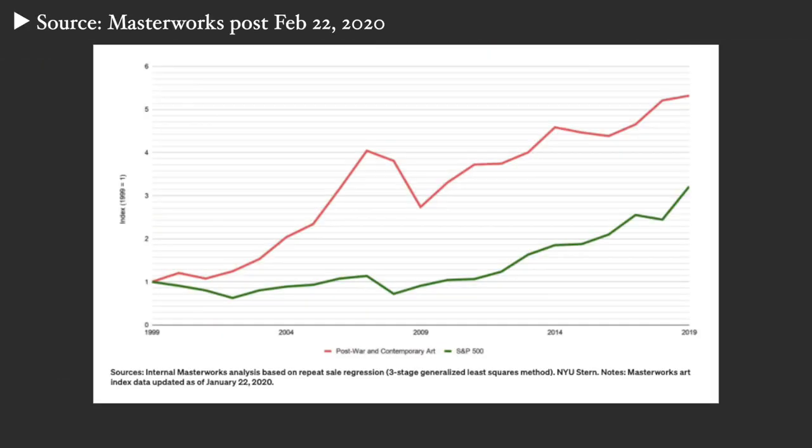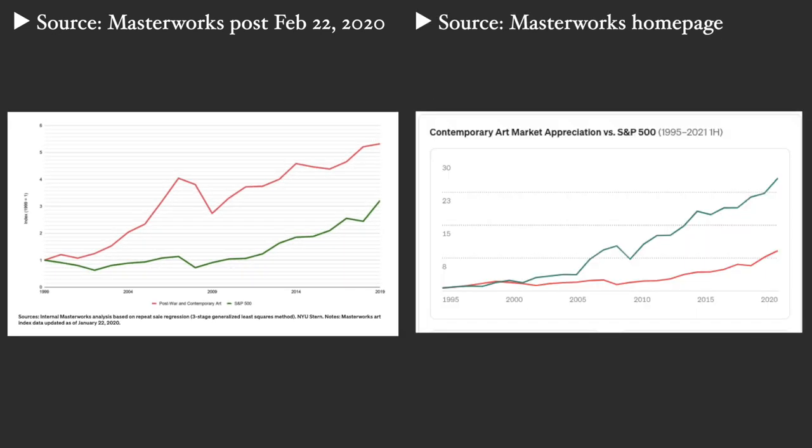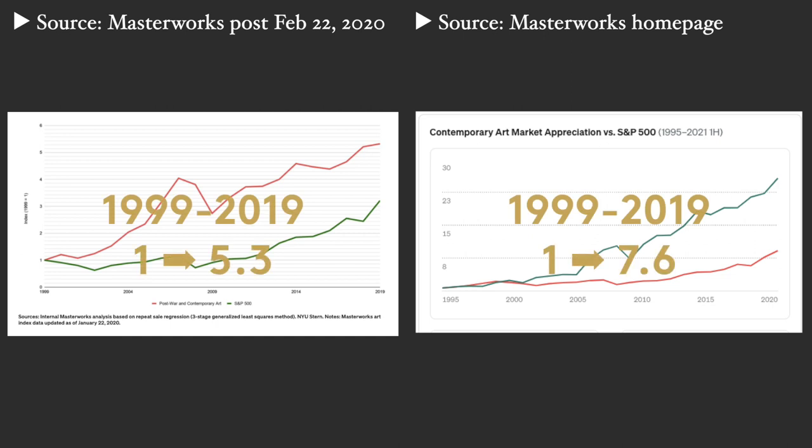If you look closely at the older posts on the Masterworks website, you'll see a slightly different performance. It's hard to see clearly, and I'll put the links, but as the S&P went from 1 to about 3 between 1999 and 2019, I estimate the art index for the same period goes from 1 to about 7.6 on the right, and 1 to 5.3 on the left.